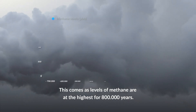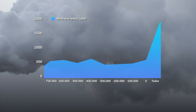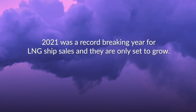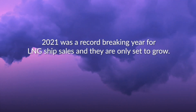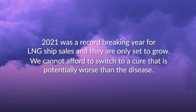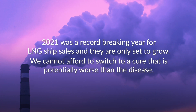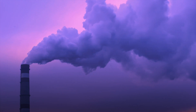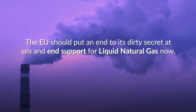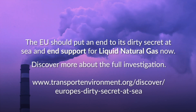This comes as levels of methane are at their highest in 800,000 years. 2021 was a record-breaking year for LNG ship sales, and they are only set to grow. We cannot afford to switch to a cure that is potentially worse than the disease. The EU should put an end to its dirty secret at sea and end support for liquid natural gas now.